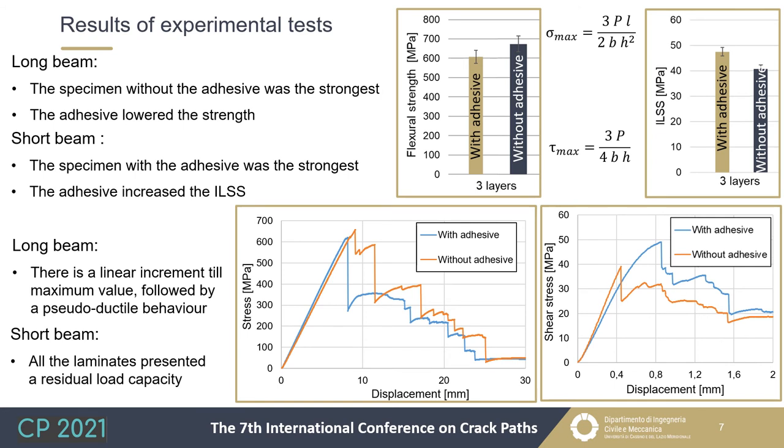The results are reported in graphs for all laminate types and specimen lengths. Regarding flexural strength of the long beam, the specimen bonded with the prepreg resin — called 'without adhesive' — was the strongest. The presence of the adhesive decreased flexural strength. For interlaminar shear strength, calculated from the short beam, the strongest laminate was that with the structural adhesive as the interface. It can be concluded that the type of adhesive strongly influenced the interlaminar resistance.